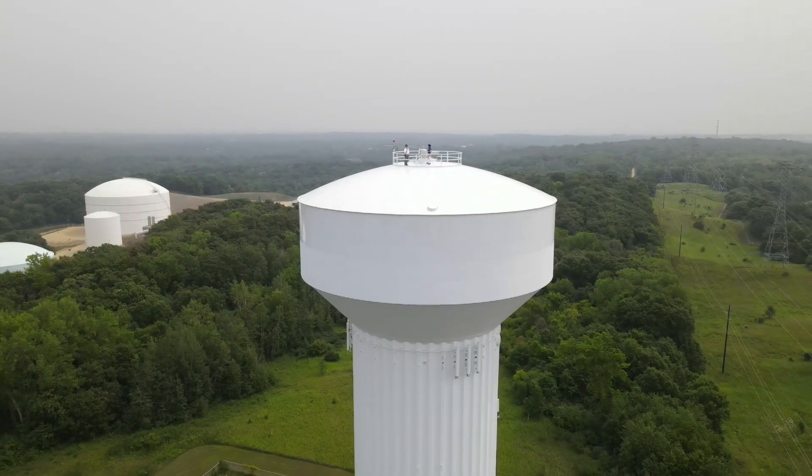Heather Brown, WCCO 4 News. A very brave Heather Brown. These towers are monitored 24 hours a day and alarms sound any time a door opens. Eagan City crews do make the climb about once a month for security reasons, to make sure everything is working smoothly and to check on the airplane avoidance lights that shine up there.